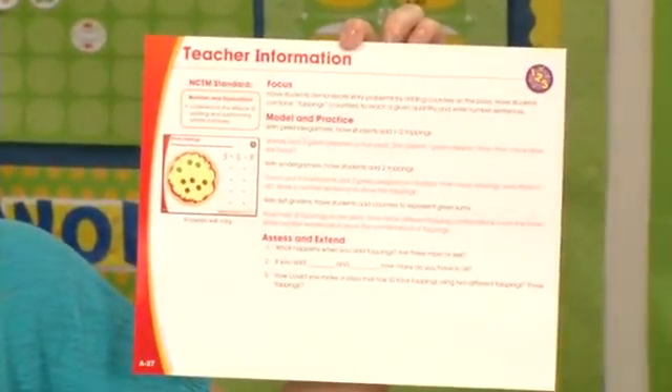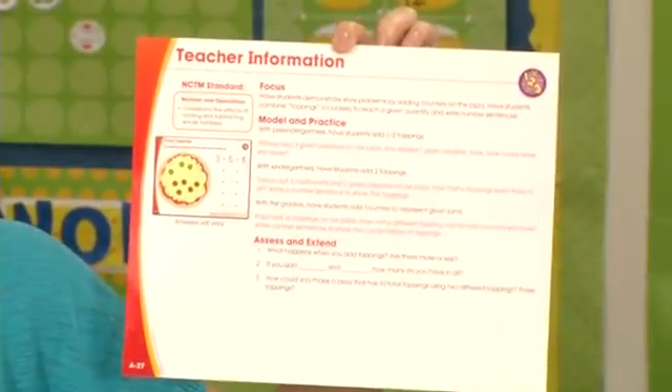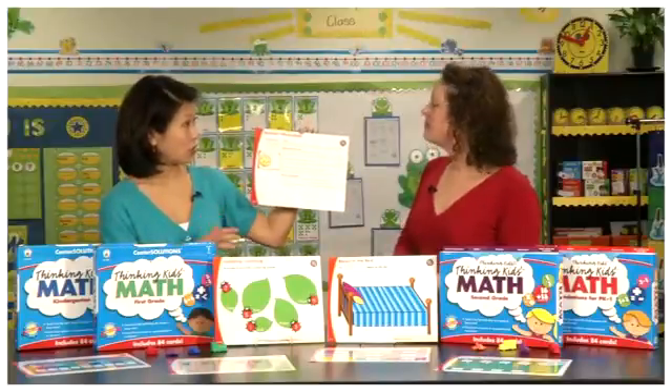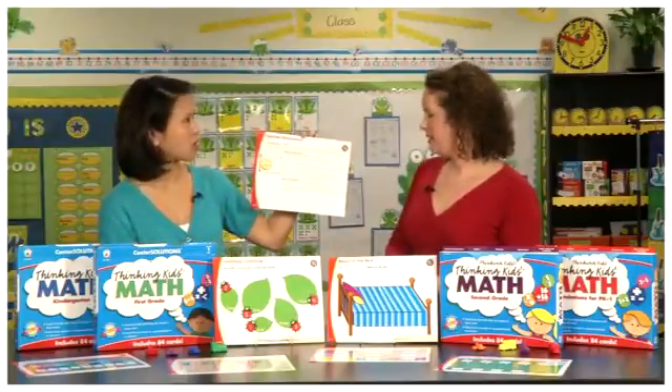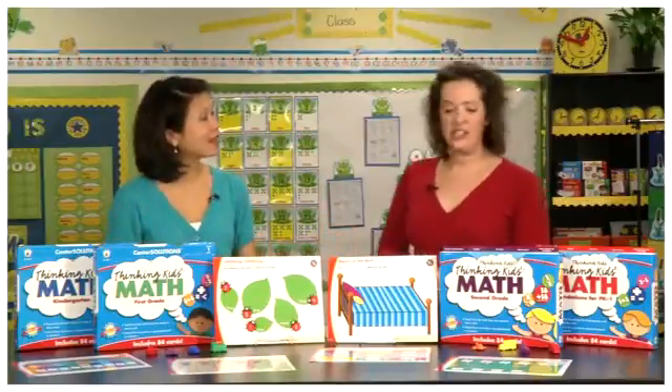Sure! The back of the card really helps teachers out in those guided math lessons. It gives them the focus of the lesson, some model and practice questions, and also a few questions to help the teacher make a quick assessment as to whether or not the kids understand the concept. So this is something maybe an assistant could also use to help focus a student.